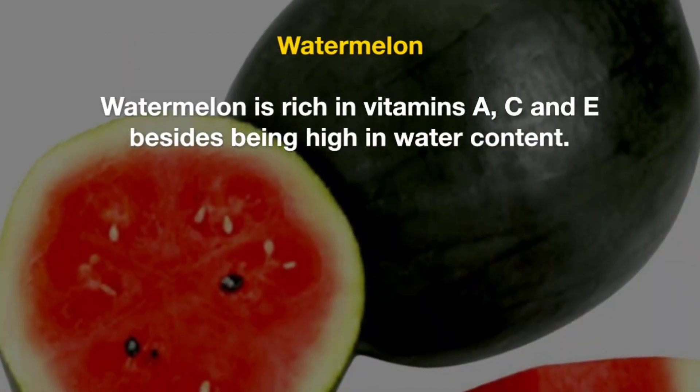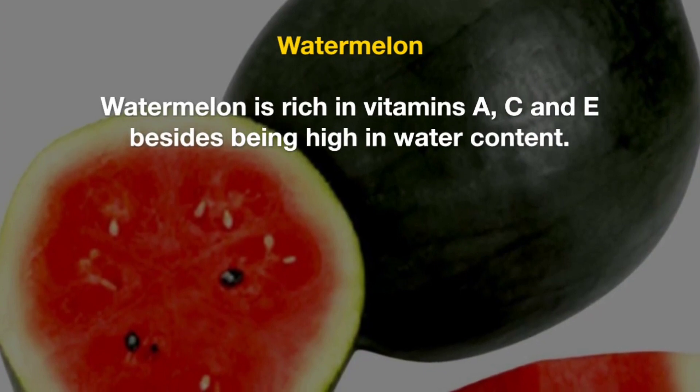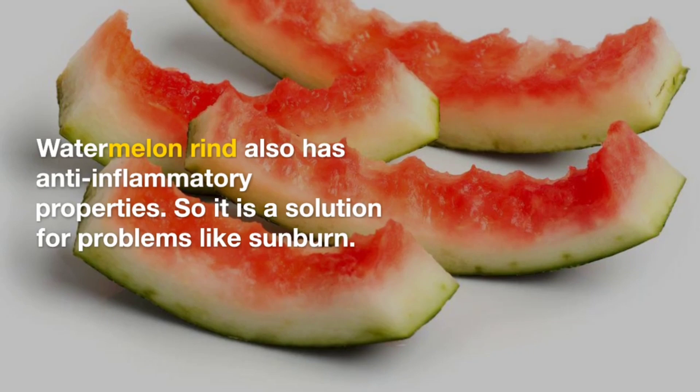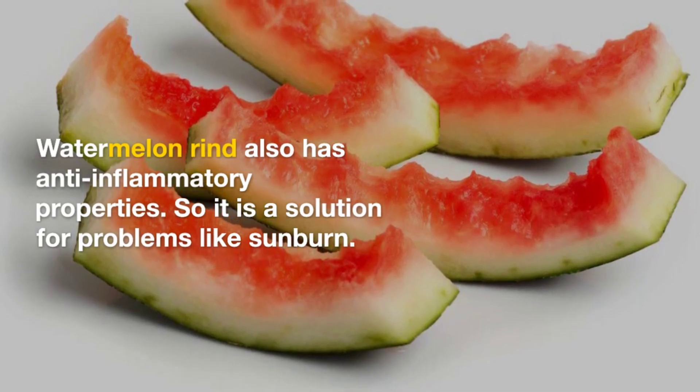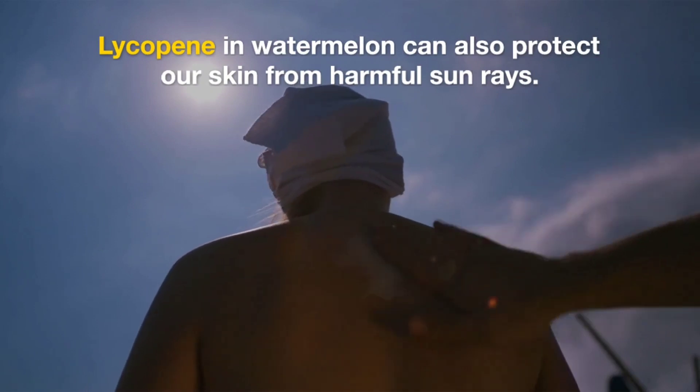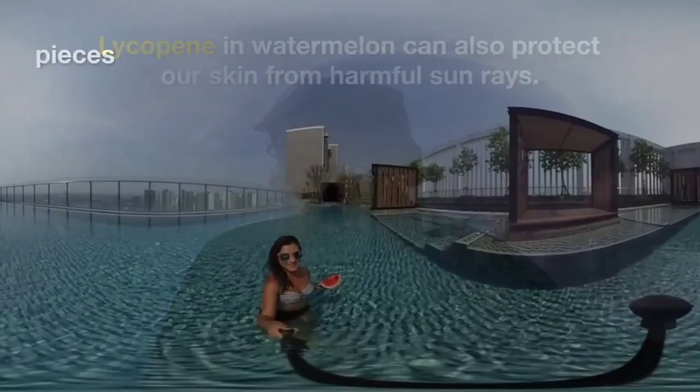Watermelon. Watermelon is rich in vitamins A, C, and E. Besides being high in water content, watermelon rind also has anti-inflammatory properties, so it is a solution for problems like sunburn. Lycopene in watermelon can also protect our skin from harmful sun rays.